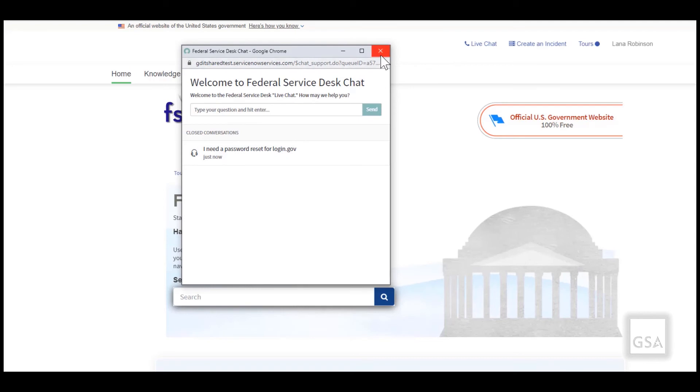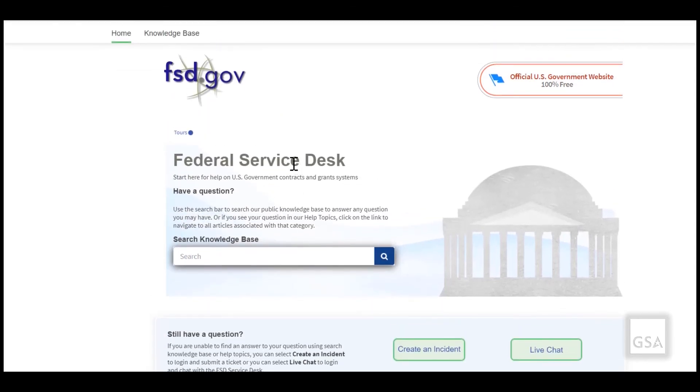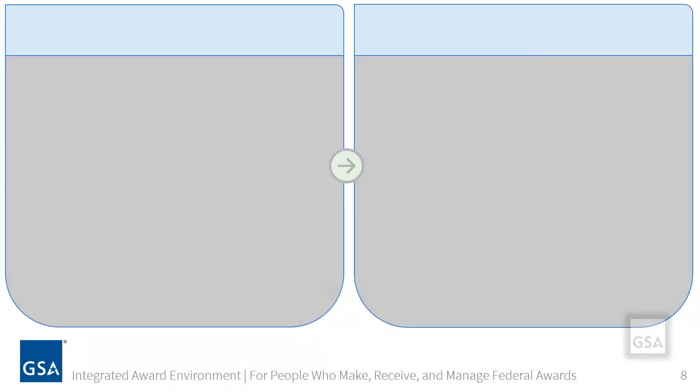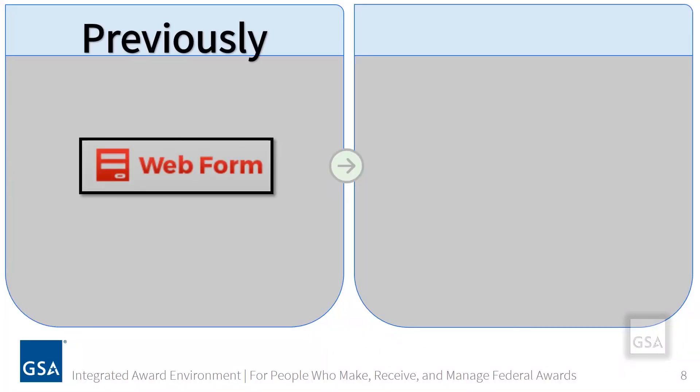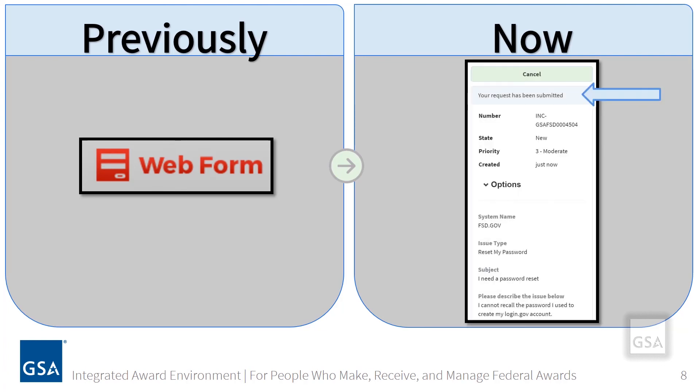I will simply close out my window and I'm back on the homepage of FSD.gov. Previously, if you wanted to submit a question, you would select Web Form from the FSD.gov homepage. Now you will select Create an Incident, which allows you to submit a ticket. It will be routed to the appropriate support group, and you will receive an answer to questions that you were unable to locate via the knowledge base or help topics.